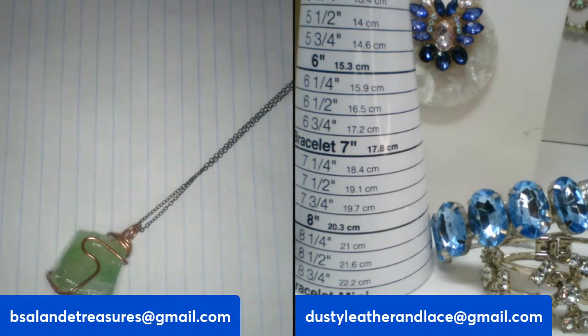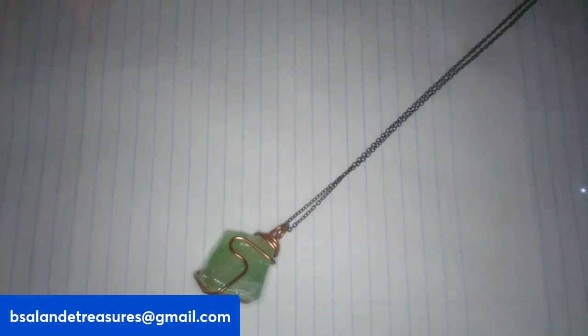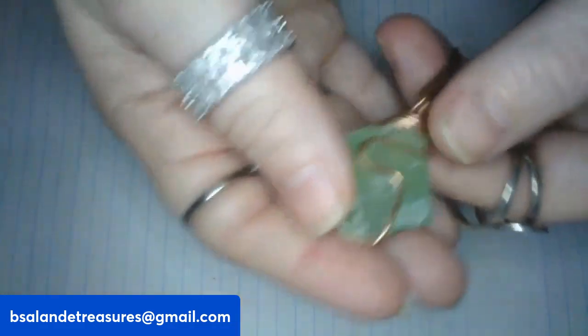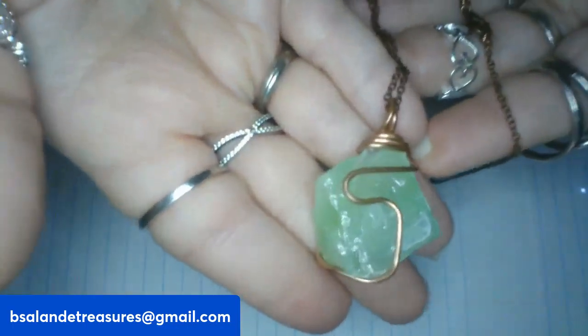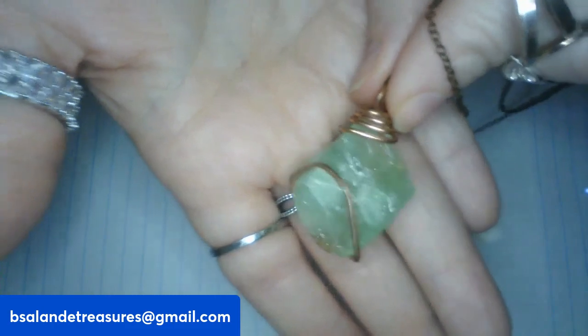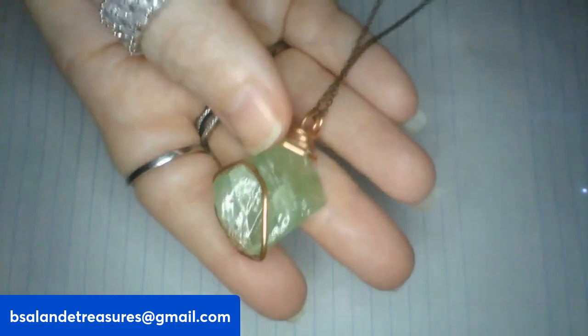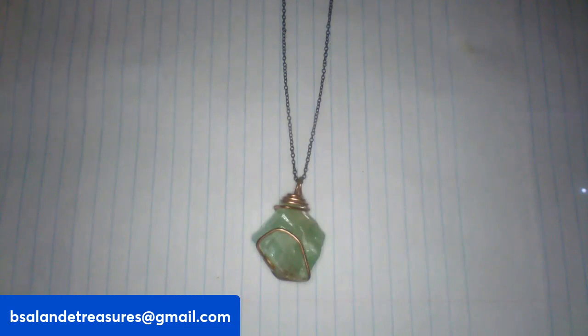I have some vintage necklaces with stones coming up — very pretty. This one is a copper tone wrapped pendant with a copper tone chain. It's green calcite, I believe. Very pretty and it lays flat on your chest. Item V, 18-inch chain, fourteen dollar buy it now.